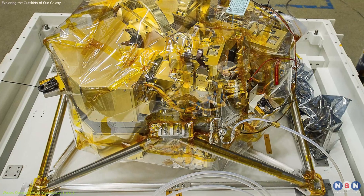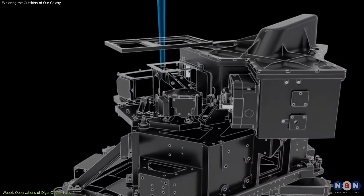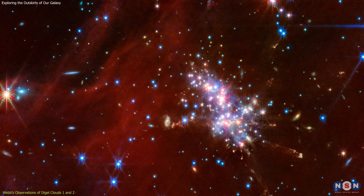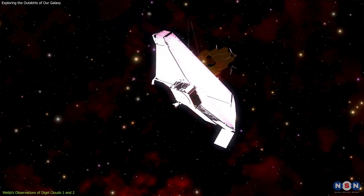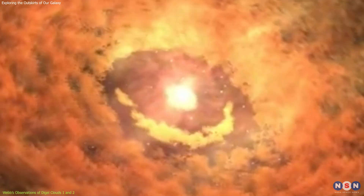Using its near-infrared camera, NIRCam, and mid-infrared instrument, MIRI, Webb has captured high-resolution images of these clouds, revealing the detailed structure of these star-forming regions. The telescope's powerful instruments have allowed astronomers to identify young stars in the earliest stages of development, known as Class Zero protostars.